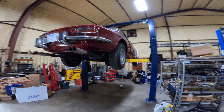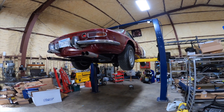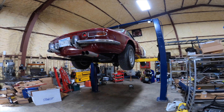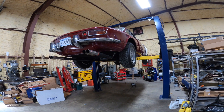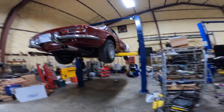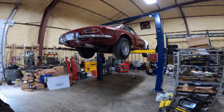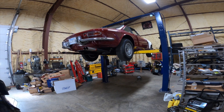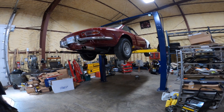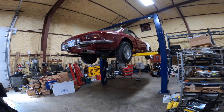I was working on this 330 GTC and I ran into a problem. As I was testing it, the car stalled out and then it wouldn't start. This had been described to me by the owner — the car stalled and it wouldn't restart when it was hot. It would still crank, so the battery still seemed to be supplying enough power, but it just wouldn't start.